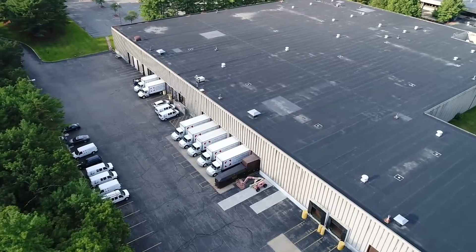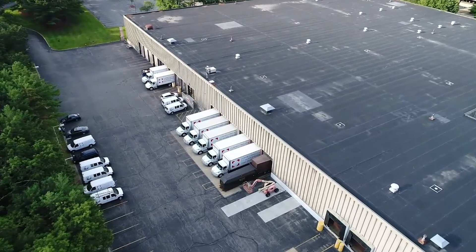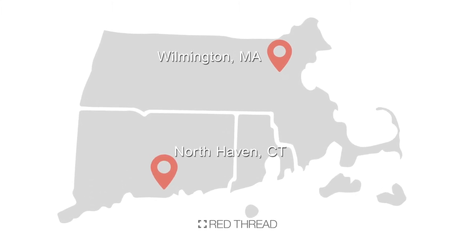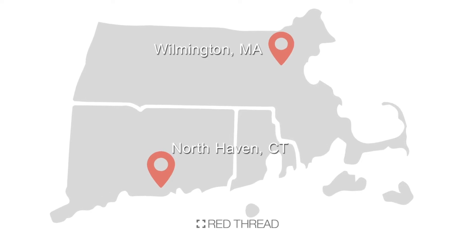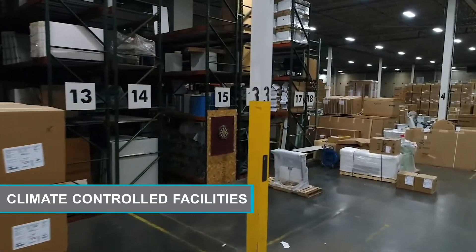To do this, we rely on our operations centers — the hub of execution and home to our 100-vehicle fleet. In Wilmington, Massachusetts and North Haven, Connecticut, we warehouse and store your products in over 200,000 square feet of climate-controlled facilities.